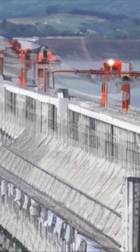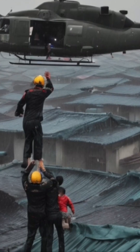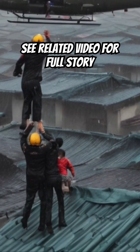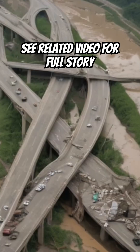Now let's talk sediment. The Yangtze River has always carried a massive load of silt and mud. Before the dam was built, much of that sediment flowed downstream naturally, keeping the river's ecosystem in balance and reinforcing the riverbanks all the way to the coast.